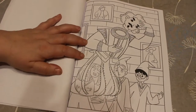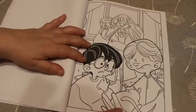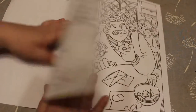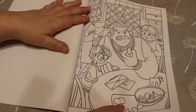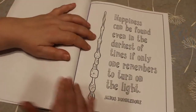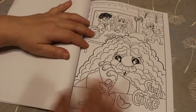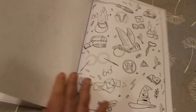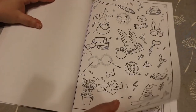And there's Nearly Headless Nick. So they're all really different types of pictures. Some of them are different styles. There's the Dursleys again. Hagrid again. Here's a little dragon. Another wallpaper page — some people don't like this, but I quite like that one.